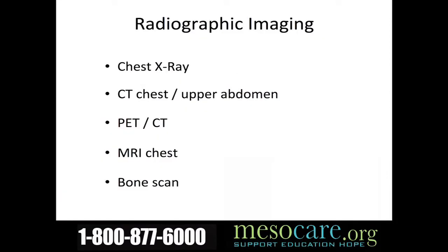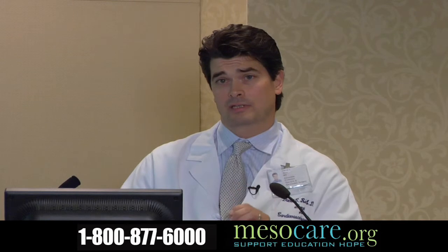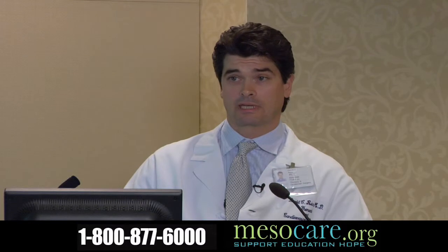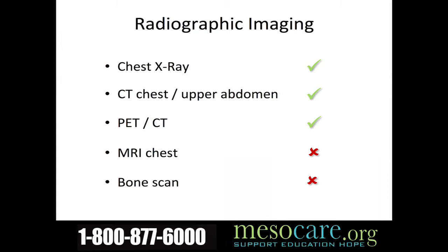In terms of staging patients with imaging techniques, we use a chest x-ray, everybody gets a CAT scan of their chest and abdomen, and everybody gets a PET scan as well. I'm not routinely performing MRIs of the chest — magnetic resonance imaging — though I will do so if I have a patient with suspicion of multiple areas of chest wall involvement. Bone scans, really, we don't obtain anymore.